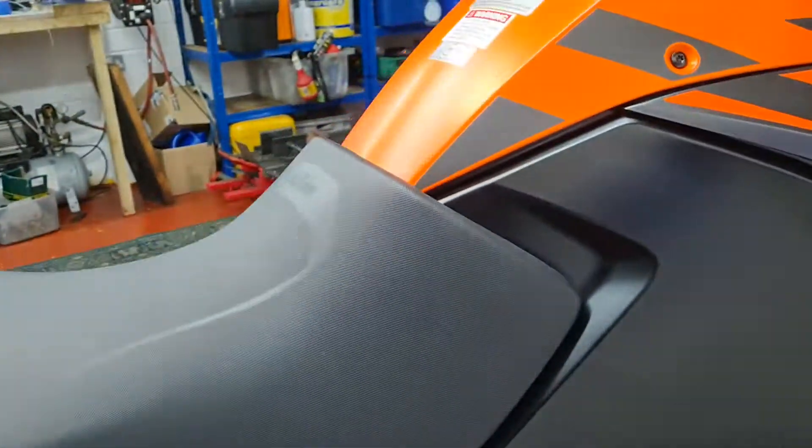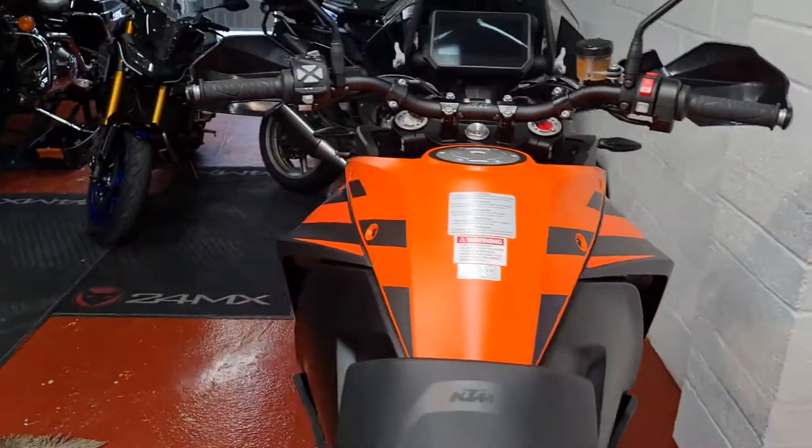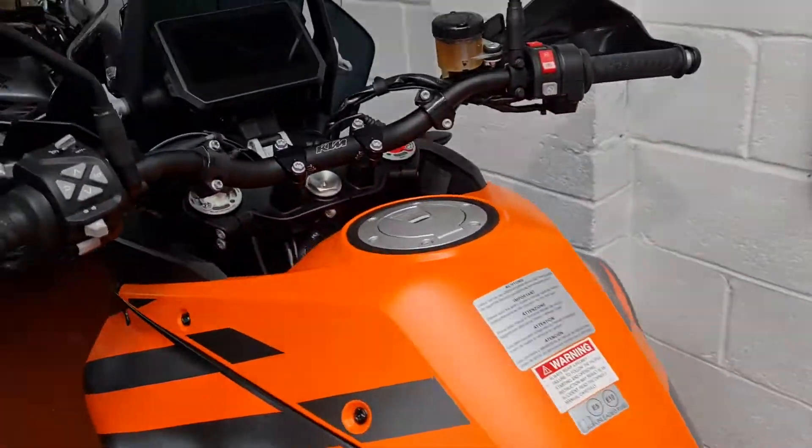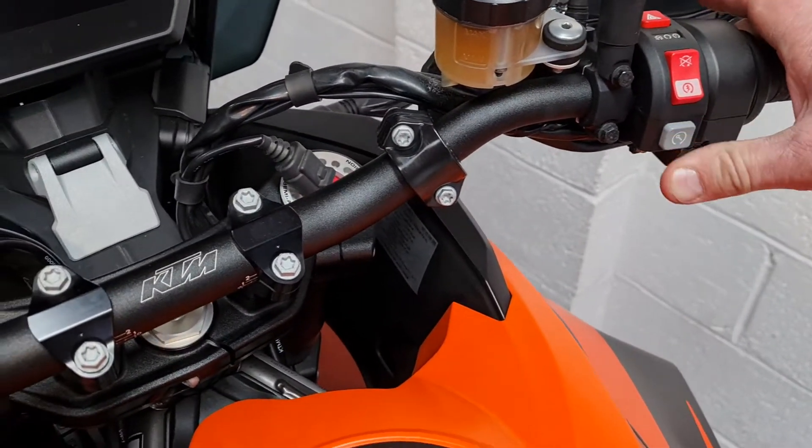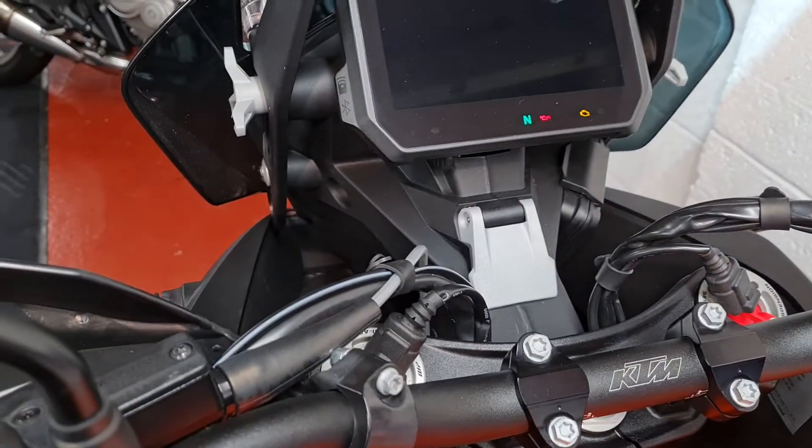This was actually serviced at the main dealer prior to me picking it up, as part of the deal. To start the bike with the keyless system, you've got the key in your pocket and you just press that button — and it lights up.